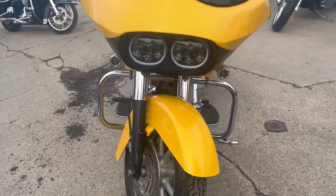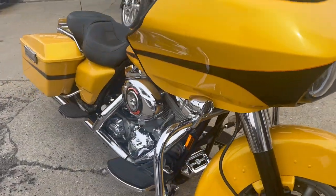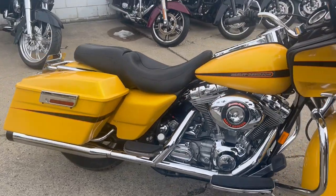One sharp Road Glide — no dents, no dings, no scratches. Super clean, runs strong, everything works. Get yourself a dual Reinhardt exhaust.